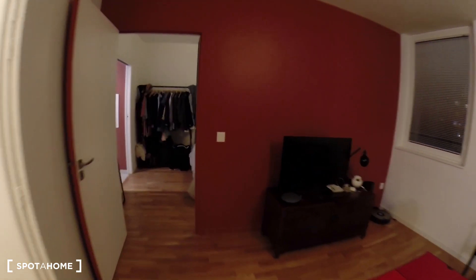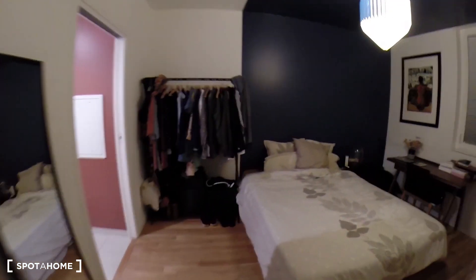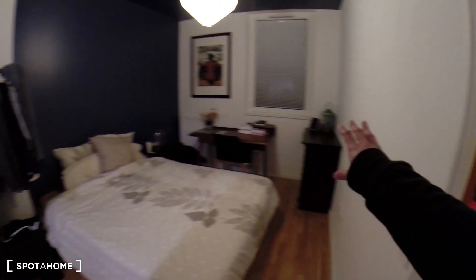Now I'm going to show you the bedroom. There's a double bed, the desk, and the chest of drawers right here.